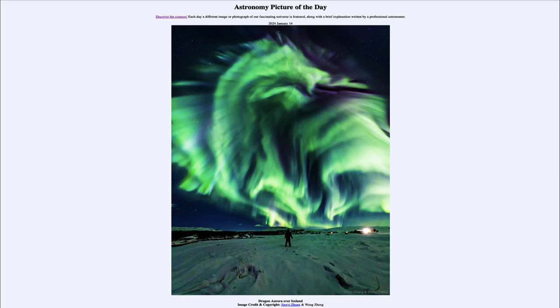Greetings and welcome to the Astronomy Picture of the Day podcast. Today's picture for January 14th of 2024 is titled Dragon Aurora over Iceland.